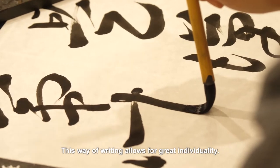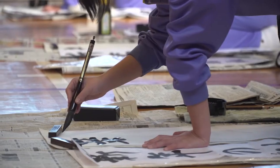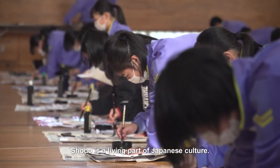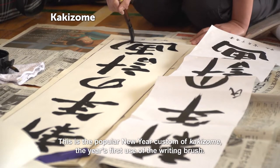This way of writing allows for great individuality. Shodō is a living part of Japanese culture. This is the popular New Year custom of kakizome — the year's first use of the writing brush.